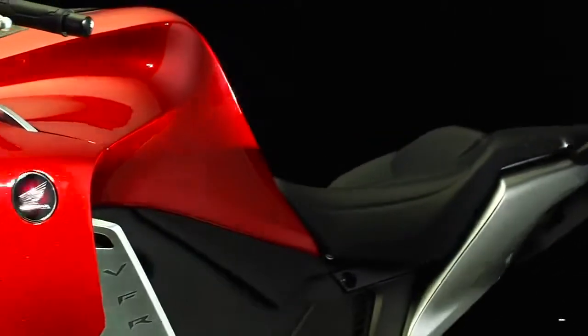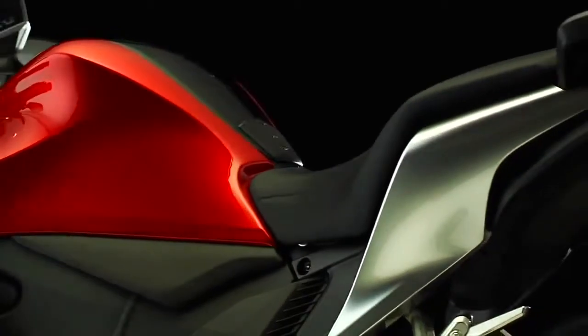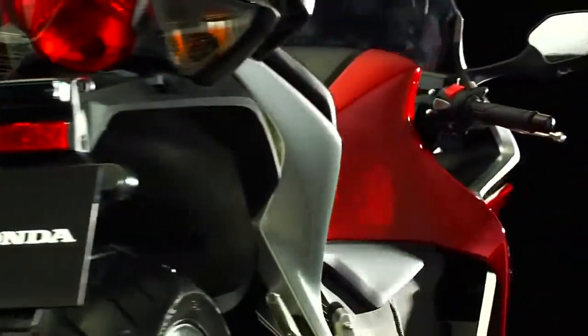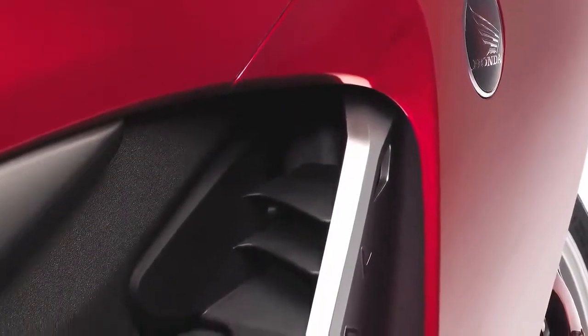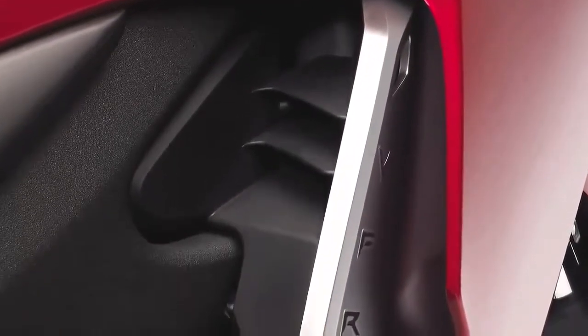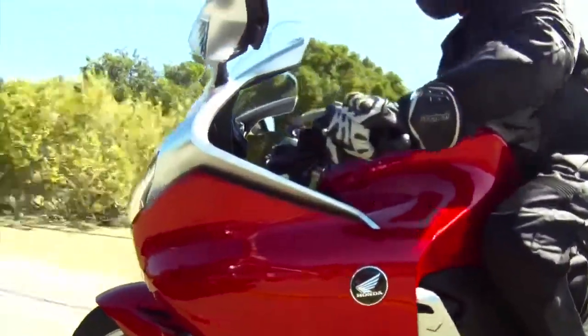A balance of positive and negative bodywork surfaces gives the VFR-1200F a light, open look while also creating a profile that slices through the wind with the least possible resistance. Air entering between the layers and through two oval-shaped spaces in the front of the fairing is channeled to enhance the bike's handling at higher speeds and cool the engine. Air is also deflected around the rider's legs for a cooler, more comfortable ride.